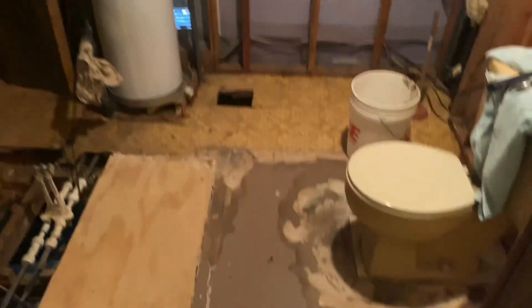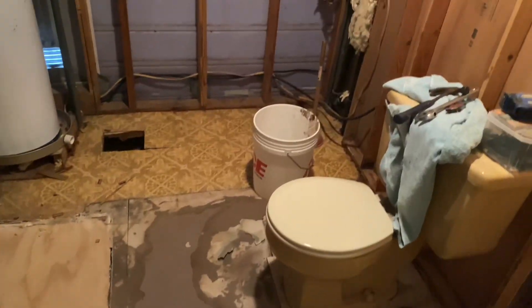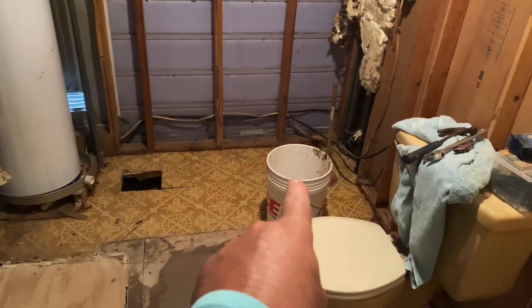This is a lunchtime update for Friday. Show you what they got in the bathroom — the shower is gone. If you got to go, you're going to go in that bucket. Just kidding.